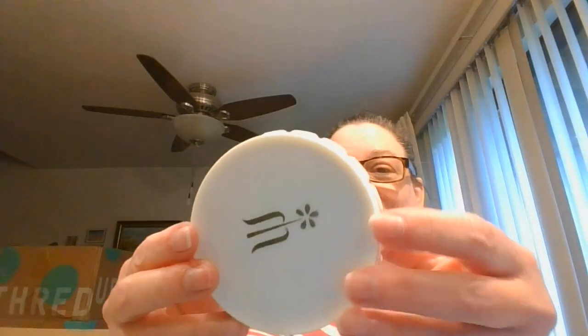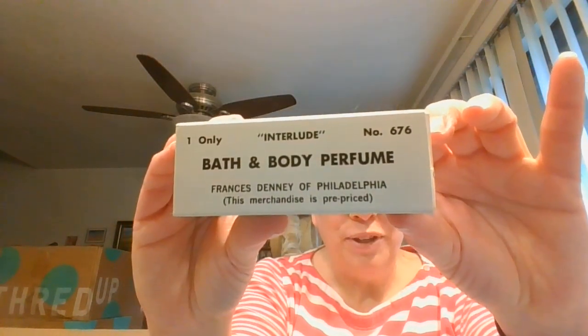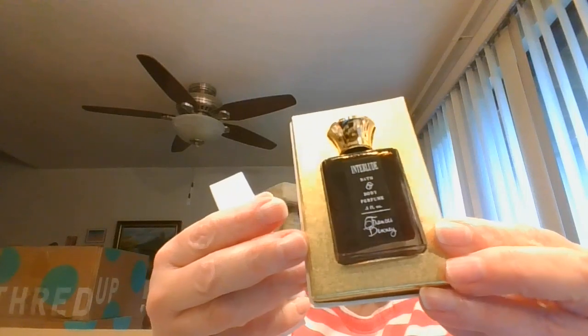Look at this pretty one — Merle Norman translucent face powder, made in the USA. I'll be brave and yep, it is in there. I remember Merle Norman — that was a fun place to go and try things on. Here we have Interlude bath and body perfume. Let's see what we have — in another very fancy bottle. Look how beautiful that is, with a little bit of paper to keep it in place.